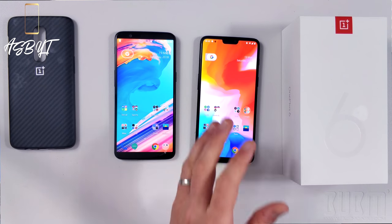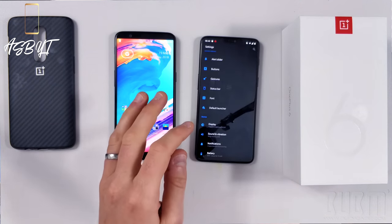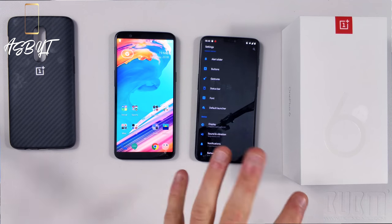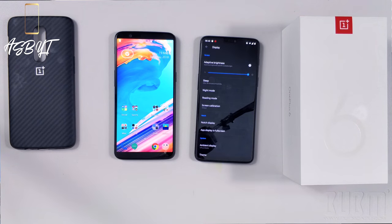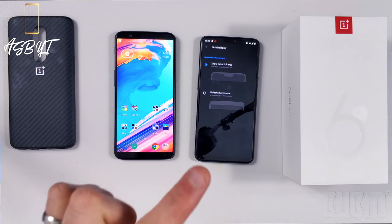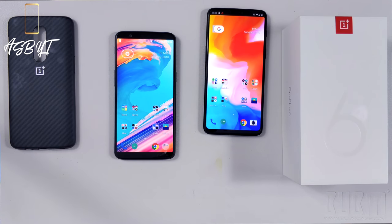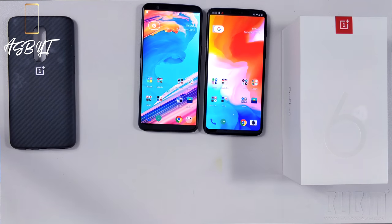Let's delve into the software. Number one — how to get rid of the notch if you're in that camp. You can add a dark theme, which is better for AMOLED displays and gives better battery life since pixels are shut off. Going into Display settings, there's a Notch Display option — you can show or hide the notch. If you hide it, it looks even more similar to the 5T. Due to a big consumer backlash, they listened and added this option for those who want it.